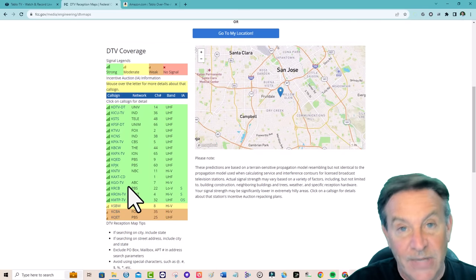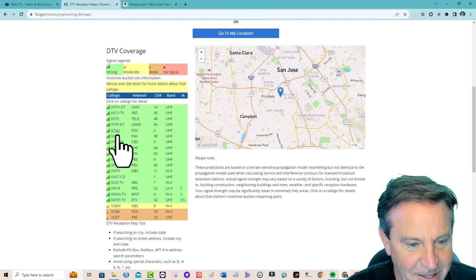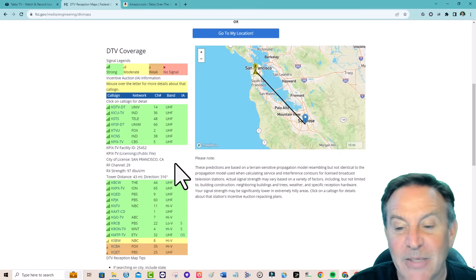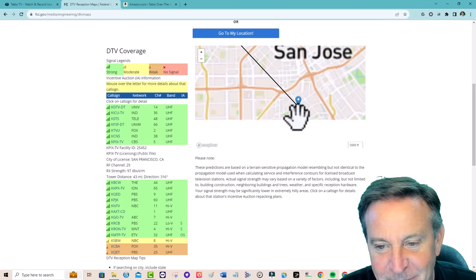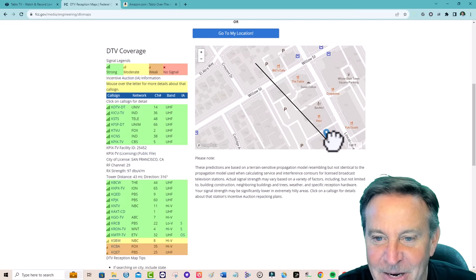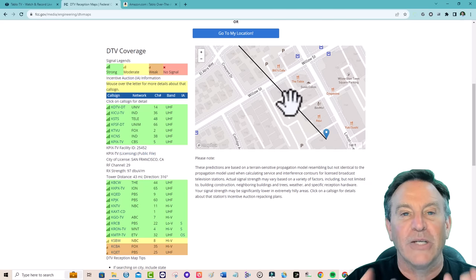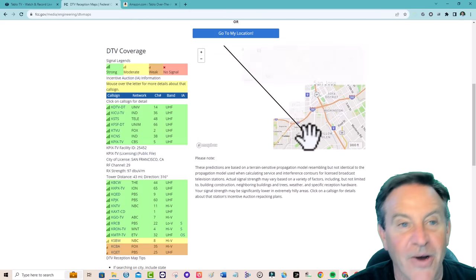I'm going to pick CBS. It gives me a vector to where I need to point. If I zoom in and this was my house, I would know exactly where I have to point my antenna. I could actually see a person down the street and point directly over the roof — that's going to be the best vector to get that signal.